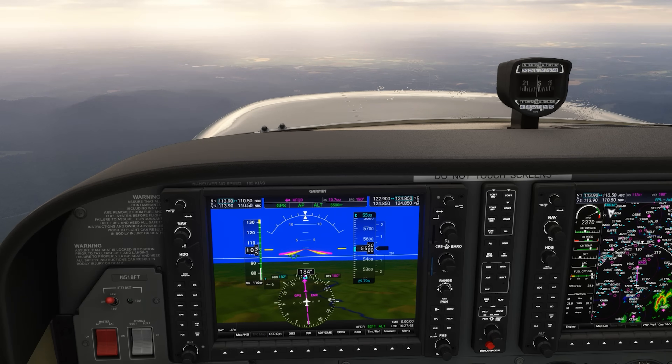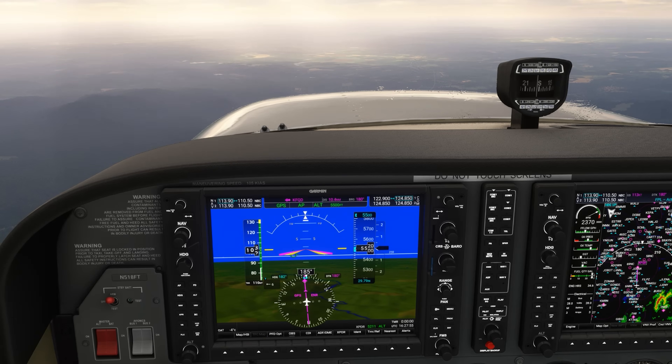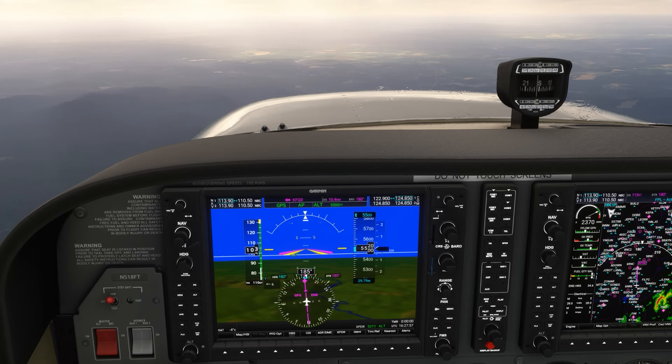Our IFR training is about more than tips and tricks, but deep knowledge you can apply to every flight you make. Whether you're a student or an experienced instrument pilot, check out Ground School today at the link here and in the description.